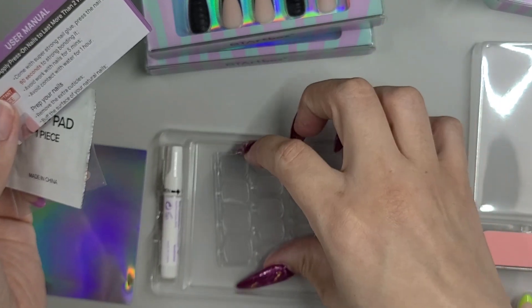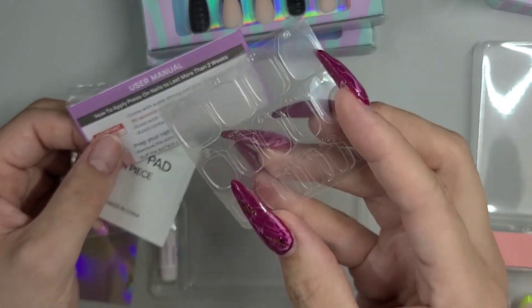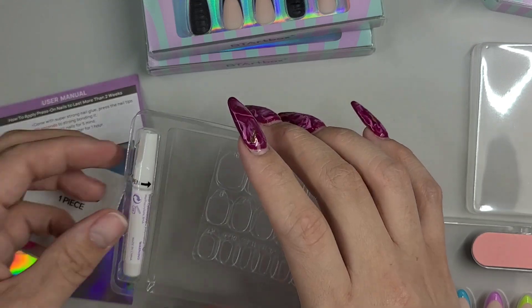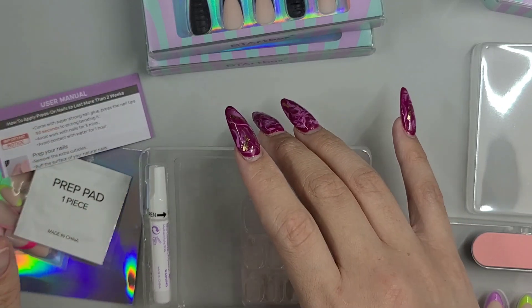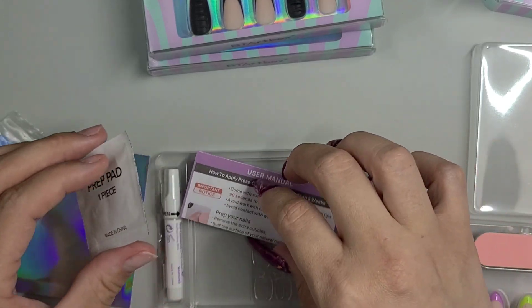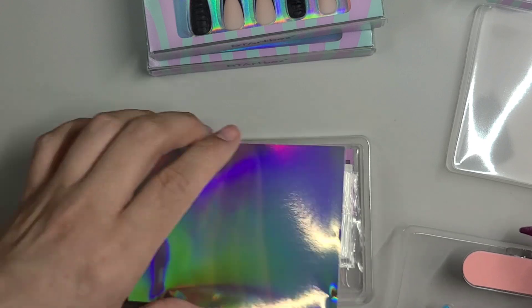We have sticky tabs — these are great if you want to wear them for about a week, and they just pop off your nail easily. With the glue, if you're looking for more durability, you can get up to two weeks out of them. Then you just soak them off in warm water; a little cuticle oil will help them lift off slowly.